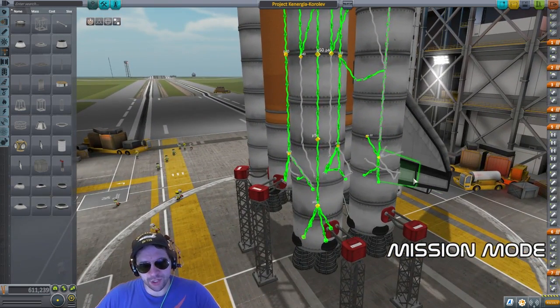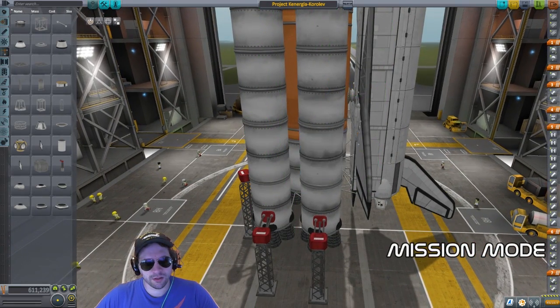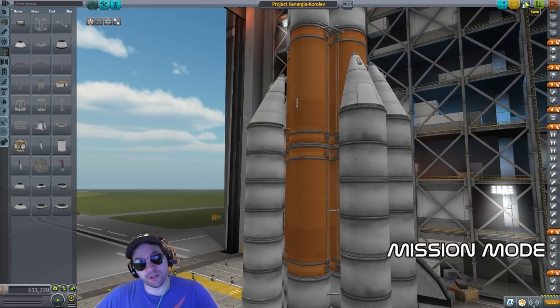Did you take aerospace engineering or you just know this stuff? I'm self-taught. I have no formal background in engineering.